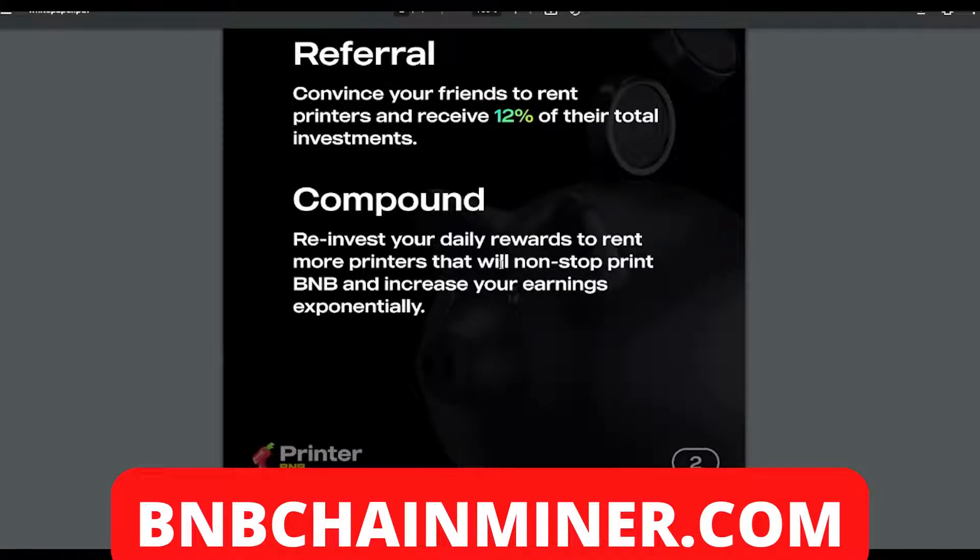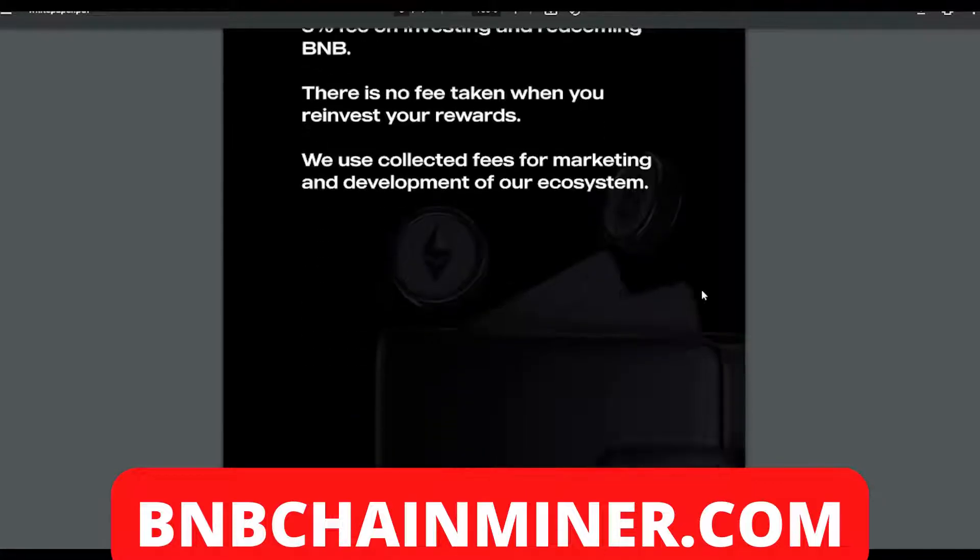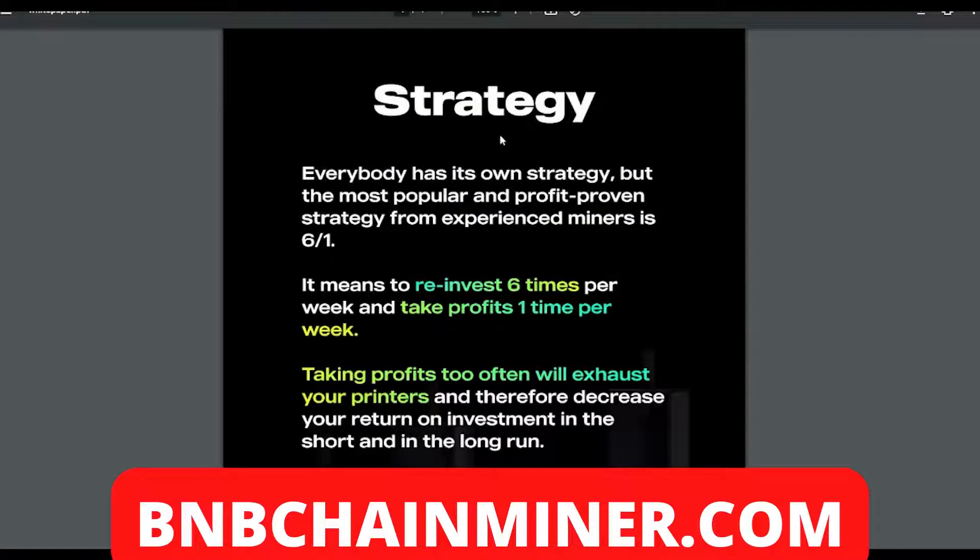On fees — there's a five percent fee on investing and redeeming BMB, but there is no fee taken when you reinvest your rewards. Collected fees are used for marketing and development. For strategy, the most popular and profit-proven approach from experienced miners is six to one — reinvest six times per week and take profits one time per week. Taking profits too often will exhaust your printers and decrease your return on investment.